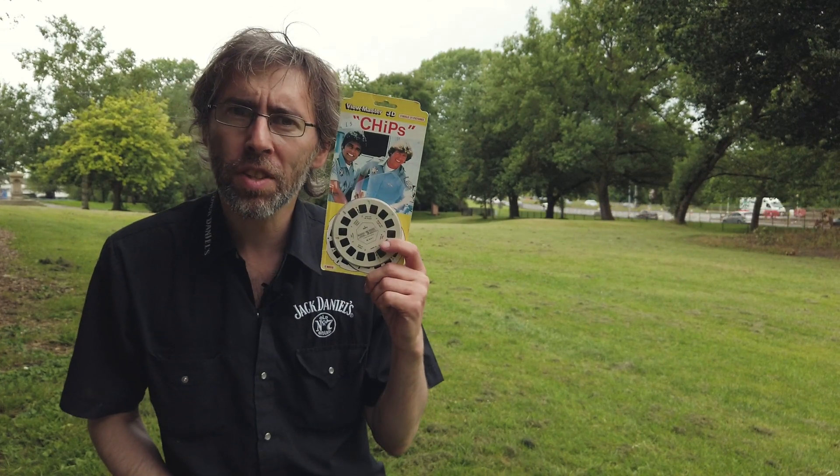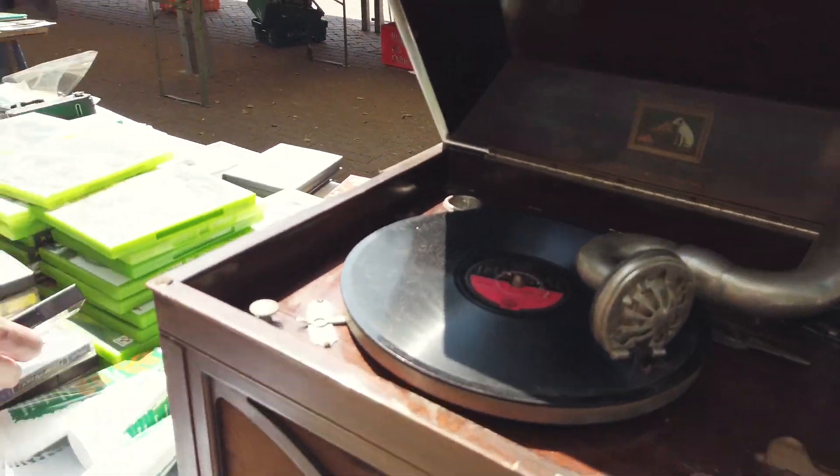I was looking at some chips merchandise the other day, more specifically some Viewmaster discs, and it got me thinking: what the hell happened to the Viewmaster? I haven't heard hardly anybody mention it, don't really see it in shops anymore, and it got me thinking about those Viewmaster discs — I wouldn't mind being able to look at them.